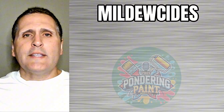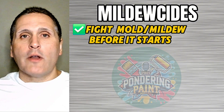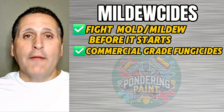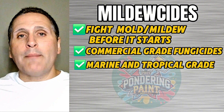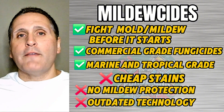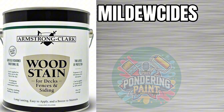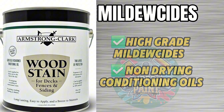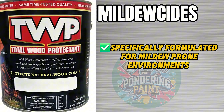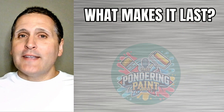Especially if you live in a humid climate, mold and mildew can turn your deck black, and the best stains fight this before it starts. Pro-level products use commercial-grade fungicides, oftentimes the same used in marine or tropical applications. Cheaper stains may skip mildewcides entirely or use outdated formulas that lose their effectiveness fast. Armstrong Clark uses high-grade mildewcides and non-drying conditioning oils, and TWP 100 Series is specifically formulated for mildew-prone environments. Think of a mildewcide like adding garlic and vinegar to a marinade — it doesn't just add flavor, it preserves. Without it, things go bad fast.